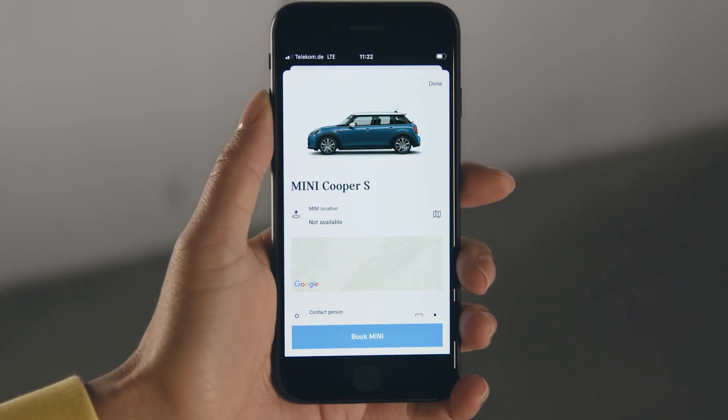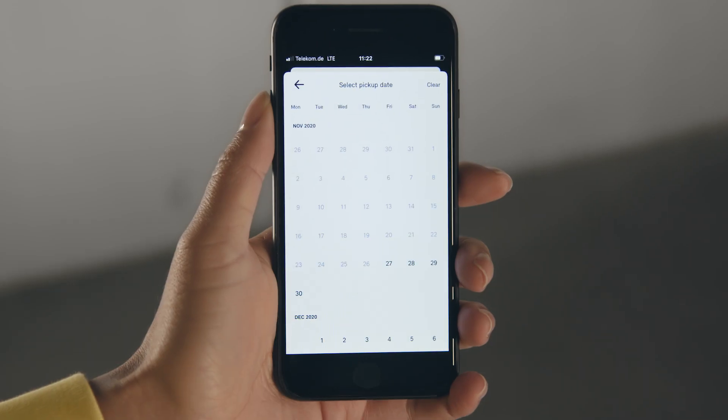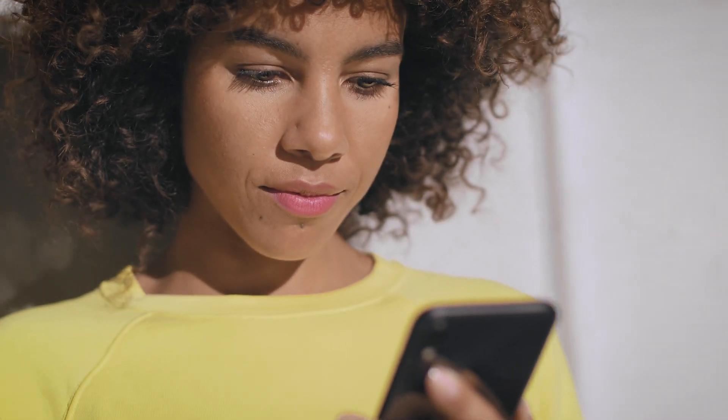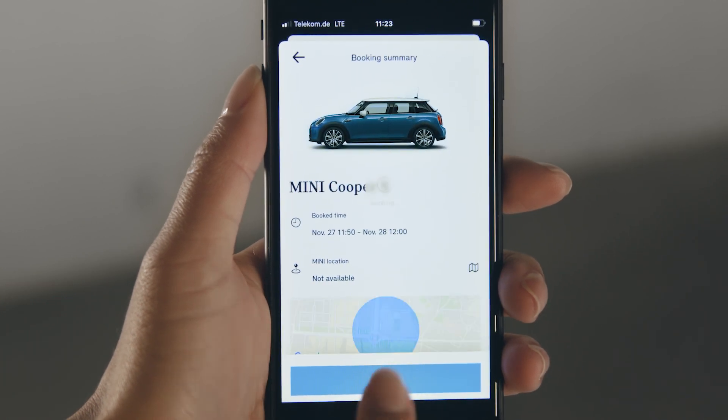Select a friend's Mini to get a detailed overview of the vehicle. Tap on Book Mini and choose a period when you need the car. After selecting the dates, the request is sent to the owner.